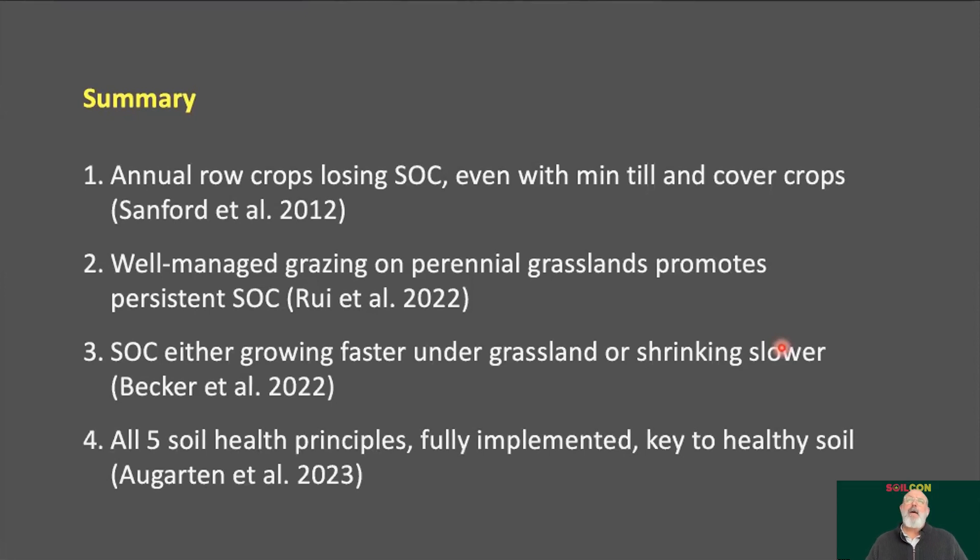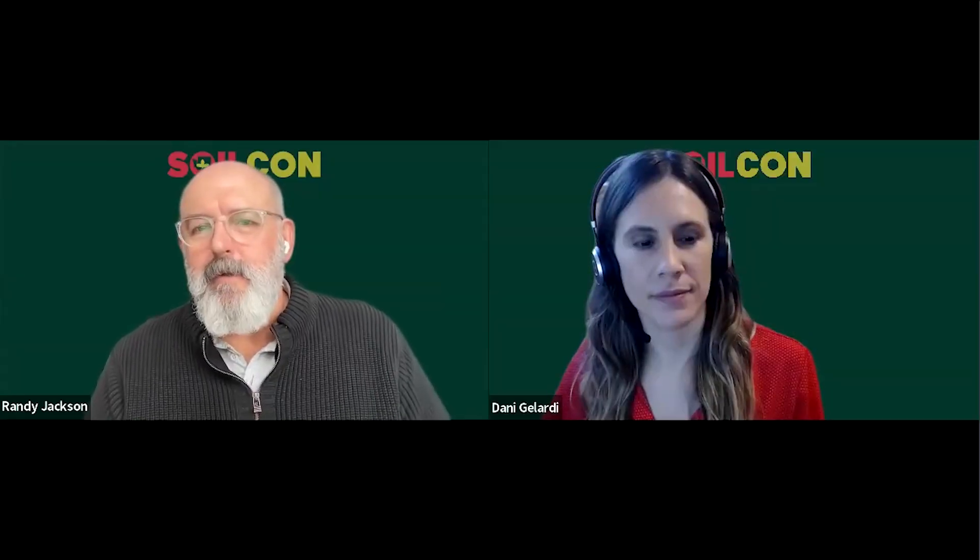Well-managed grazing on perennial grasslands promotes persistent soil organic carbon — whether because it accumulates faster or is lost more slowly is still an open question. What's pretty clear from Abby Algarten's big survey is that all five soil health principles, fully implemented, are key to healthy and building soil. That means we've got to restore grassland to much of our agricultural landscape, and move away from thinking of agriculture as a commodity system designed to make money — it's got to be a system designed to feed people and care for the land. Thank you.